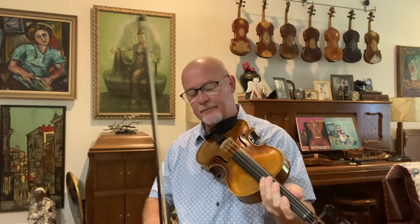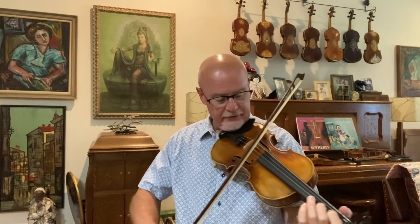I'm not a fabulous fiddle player by any stretch of the imagination, but I enjoy it. I can pull a decent enough tone that you should be able to hear the characteristics of the tone. It plays like butter. The setup on it is really slick.